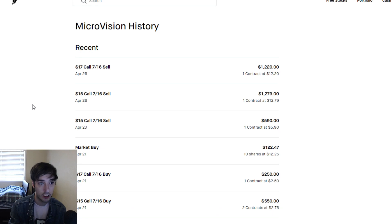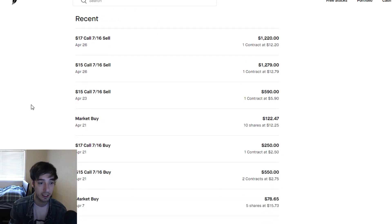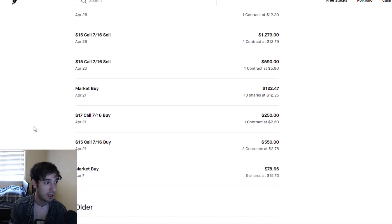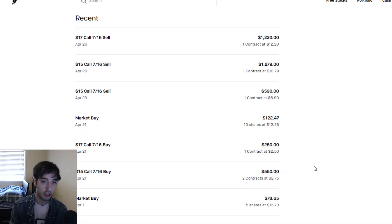Let me show you guys my history on these contracts to give you more context. On April 21st, this is a $15 call — you should be able to see the date if I scroll up. We bought two contracts with a $15 strike price and one contract at a $17 strike price, and in total it ended up costing about $800.